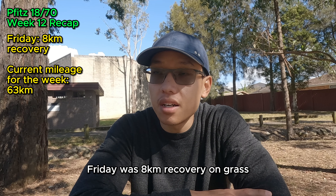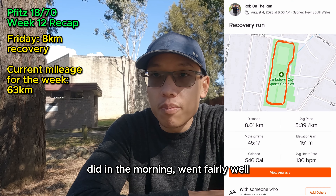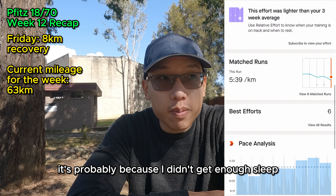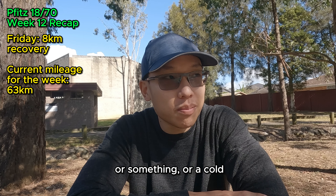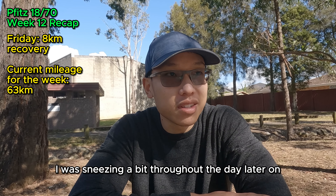Friday was an 8k recovery on grass in the morning. Went fairly well but towards the end I felt kind of weak, probably because I didn't get enough sleep the night before. I think I was also developing some allergies or a cold — I was sneezing a bit throughout the day.